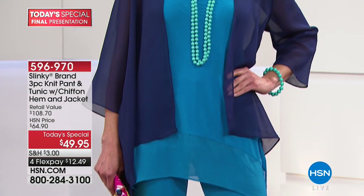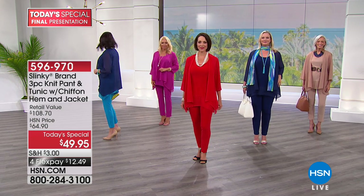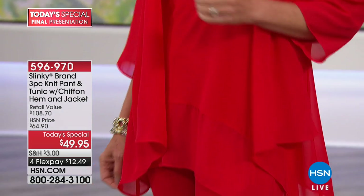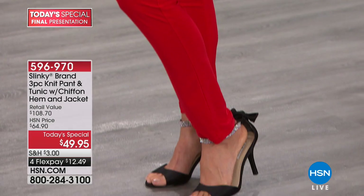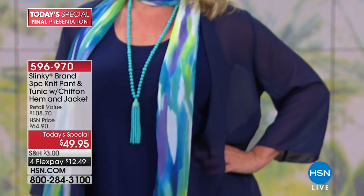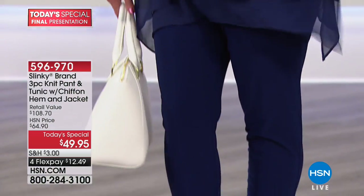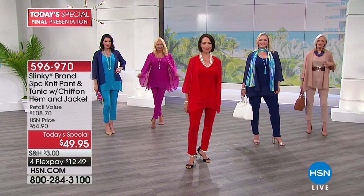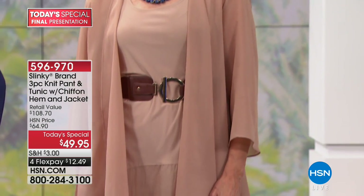What you're getting today is our number-one best-selling pant here at HSN in 18 years — this skinny pant. It's a pull-on elastic-waist pant that tapers in and makes your legs look inches thinner, elongating your legs. And then you're getting a sleeveless tunic — it's not just a tank. It's a tunic tank: sleeveless but longer. It has the chiffon hem and a beautiful shark bite, so it's very flattering to the thigh area, narrowing your thighs.